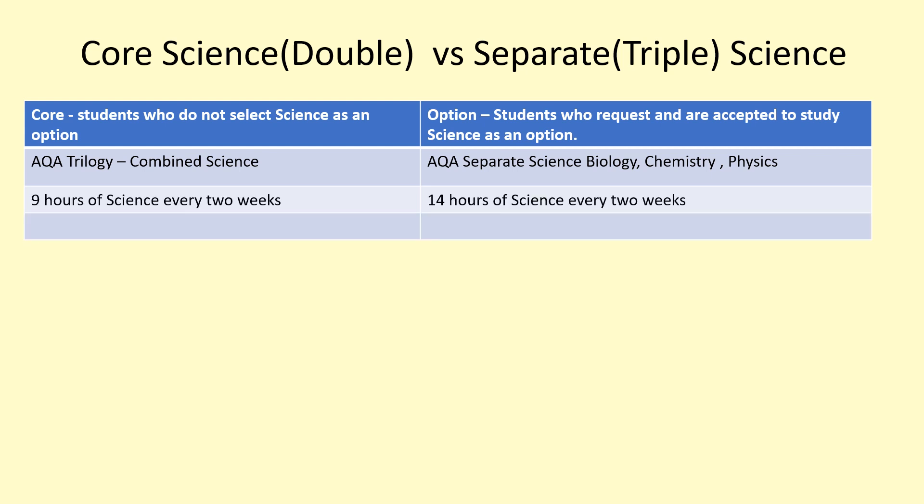If you're doing core science, you're doing 10 hours of science every two weeks, delivered by two science teachers who between them cover aspects of Biology, Physics and Chemistry. If you're doing separate sciences because you picked science as an option, you'd be getting 15 hours of science every two weeks, delivered by three A-level specialist science teachers — specialists in Biology, Chemistry and Physics.